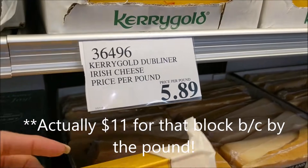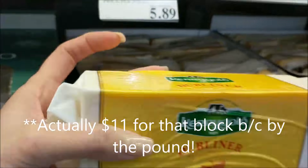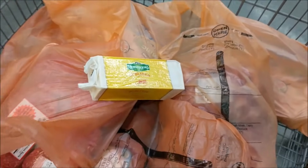Their Kerrygold cheese is almost $6 for this huge pound. This is going to go a long way for awesome keto meals — easy keto meals and lazy keto meals.